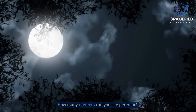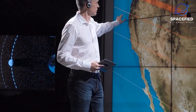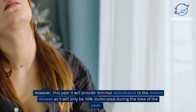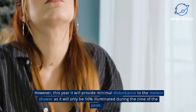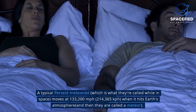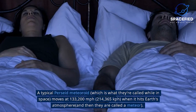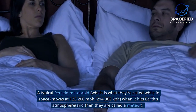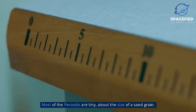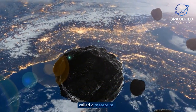How many meteors can you see per hour? On a more normal year, you can expect to see up to 100 meteors per hour at the shower's peak, according to NASA. Last year, the Perseids were affected by the full moon illuminating the sky and washing out fainter meteors. However, this year it will provide minimal disturbance, as the moon will only be 10% illuminated during the time of the peak. A typical Perseid meteoroid moves at 133,200 miles per hour (214,365 kilometers per hour) when it hits Earth's atmosphere, and then it is called a meteor. Most of the Perseids are tiny — about the size of a sand grain — and almost none of the fragments hit the ground. But if one does, it's called a meteorite.